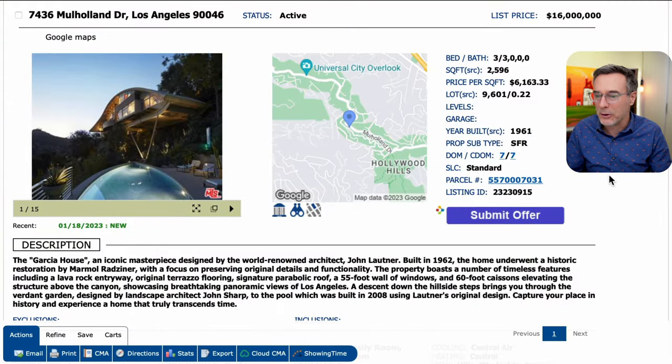We'll take a look at the description. The Garcia House — an iconic masterpiece designed by world-renowned architect John Lautner. Built in 1962, the home underwent a historic restoration by Marmel Radziner, with a focus on preserving original details and functionality.